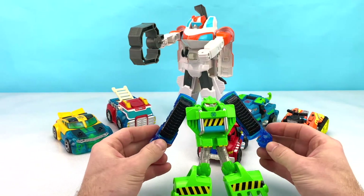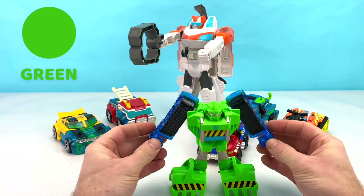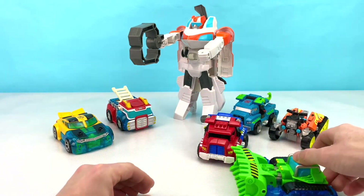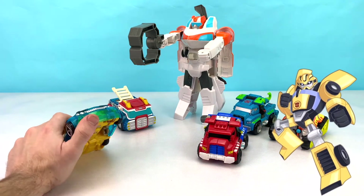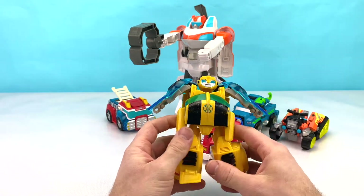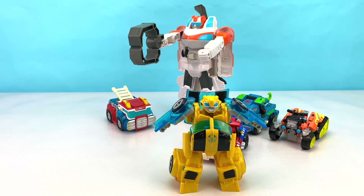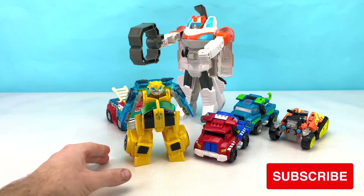What color is Boulder? That's right — he's the color green. Let's transform Boulder back into a bulldozer and roll him away. Next up we have Bumblebee. Bumblebee is one of the main characters in Transformers. Can you tell me what color Bumblebee is? That's right — Bumblebee is yellow. In Transformers, Bumblebee is an awesome yellow Camaro. Woohoo!